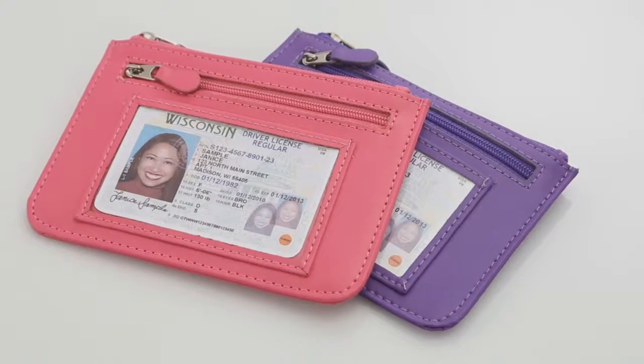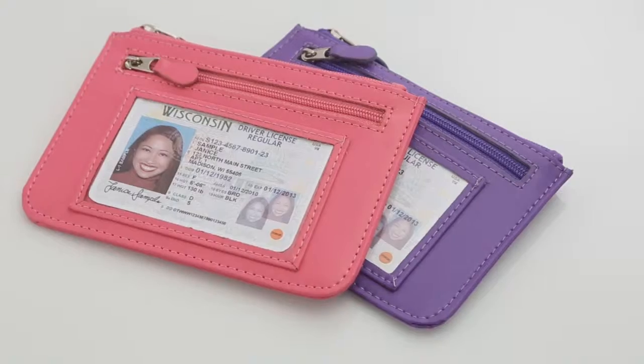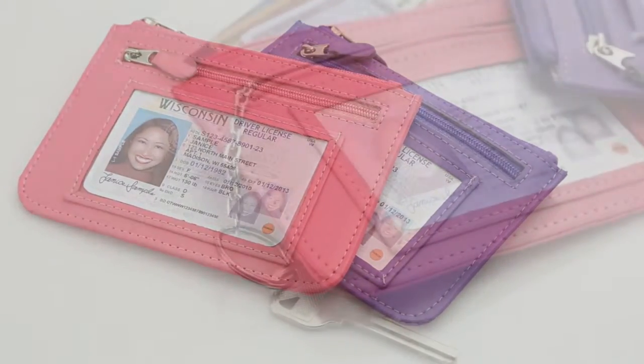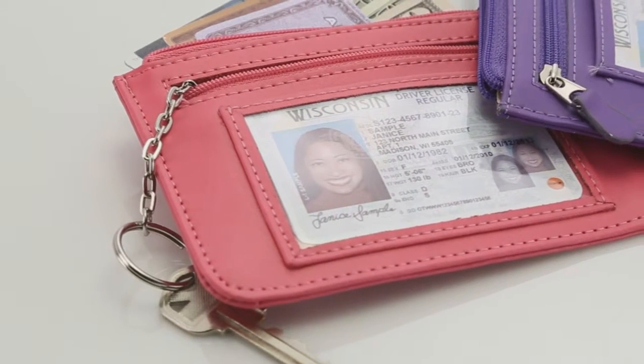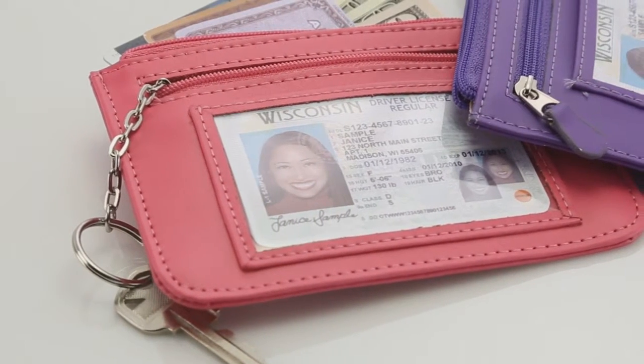Softly constructed in regal purple or bold wild berry pink leather, this Royce RFID Radio Frequency Identification Blocking Slim City Wallet is relaxed and refined and makes the ideal companion for both travel and everyday use.